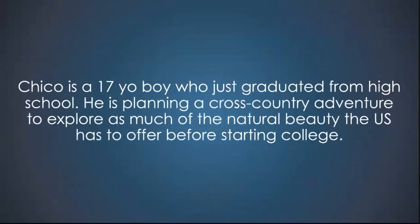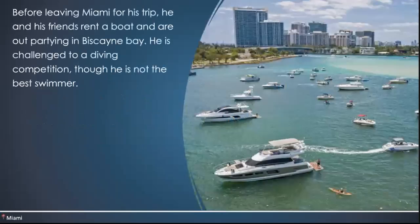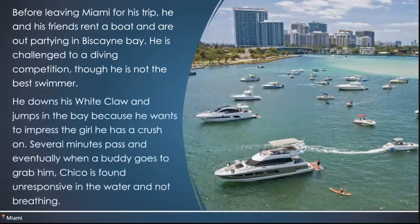We have a clinical case: a 17-year-old boy named Chico who's going to guide us through our adventure. Chico just graduated from high school and is planning a cross-country adventure to explore the natural beauty of the US before starting college. Before leaving Miami, he and his friends rent a boat and are out partying in Biscayne Bay. He's challenged to a diving competition, downs his White Claw, and jumps in — but was found unresponsive in the water and not breathing. Chico ended up drowning.